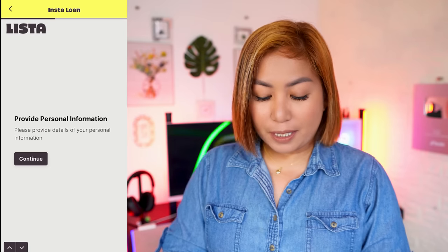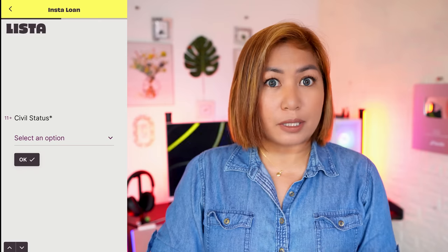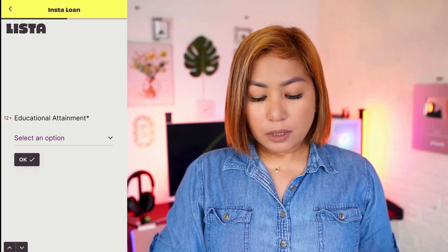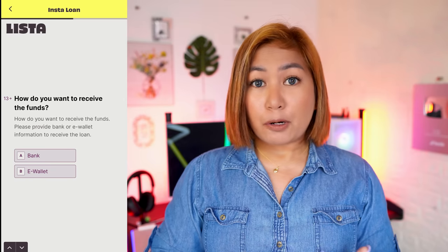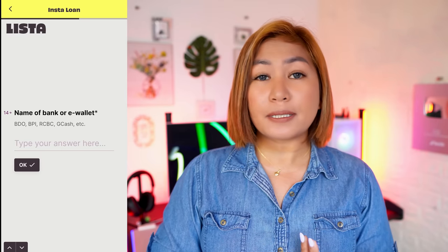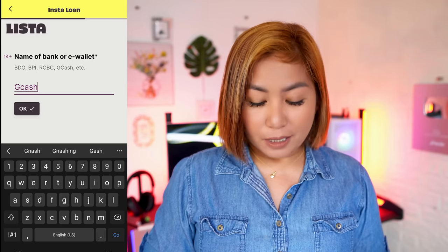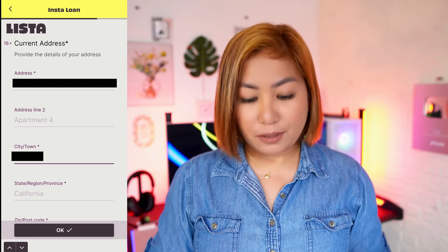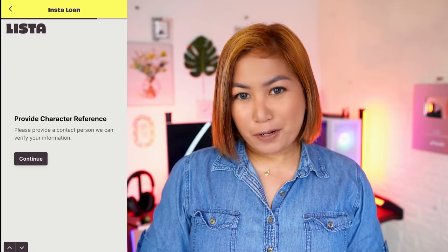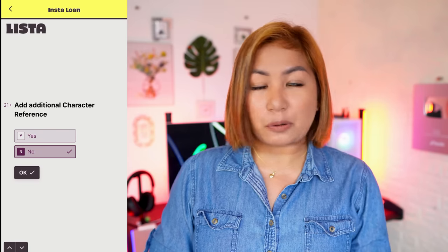Then provide your personal information and click continue if you want to proceed. Civil status — of course, I gave the answer that applies to me. Educational attainment as well. Then, how do you want to receive your funds? There's a bank option and an e-wallet option. I feel it's always safer to give them my e-wallet instead of my bank account, so I chose e-wallet. After that, it asked for my current address, which I provided. I also provided a character reference. The good news is that only one character reference is needed, and providing an additional reference is optional — totally up to you.